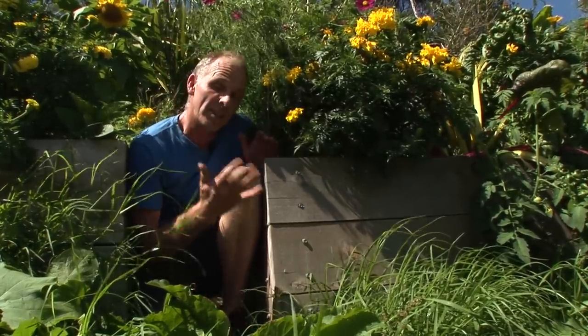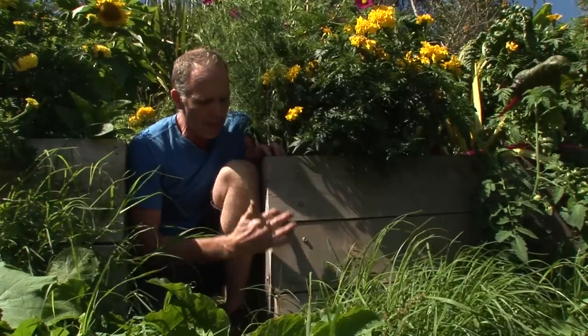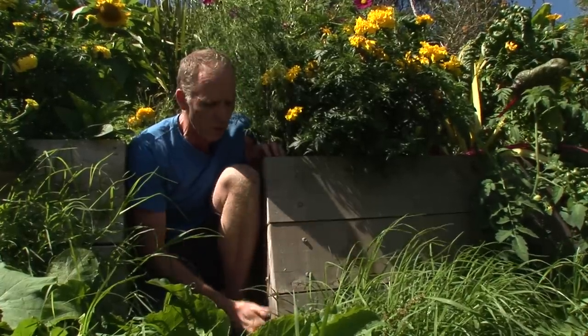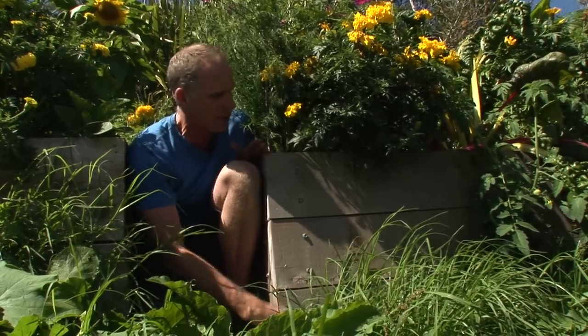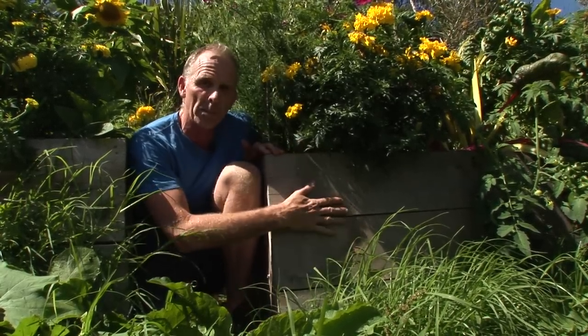Because it's a really hot sunny spot, they've made these raised beds a little bit deeper. Normally we go for about 450mm — that's chair height — but the guys have gone for 600mm, so these beds are nice and deep, they're cool, and they hold on to the moisture.